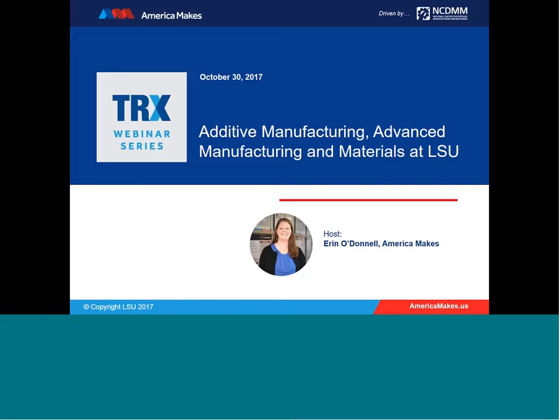We are just past the start time. It's 11 o'clock Eastern Standard Time, so we're going to go ahead and begin. Good morning. I'm Erin O'Donnell, the program coordinator here at America Makes and your host for today's America Makes TRX webinar series.